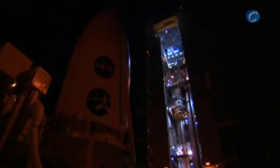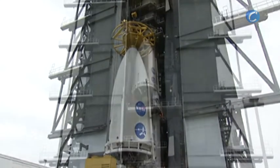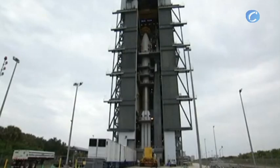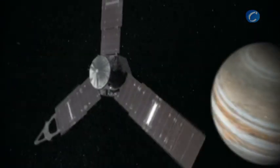Early in the morning of July 27, the fairing containing NASA's newest interplanetary explorer arrived at Space Launch Complex 41, where it awaits liftoff and a rendezvous in five years with the enigmatic planet Jupiter.